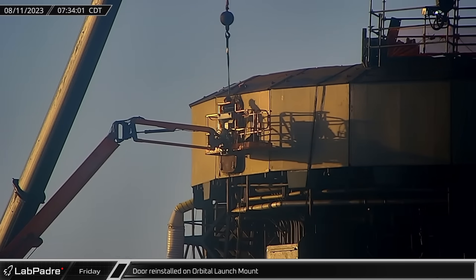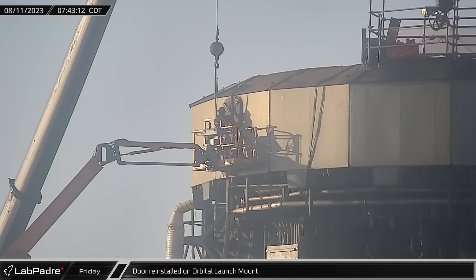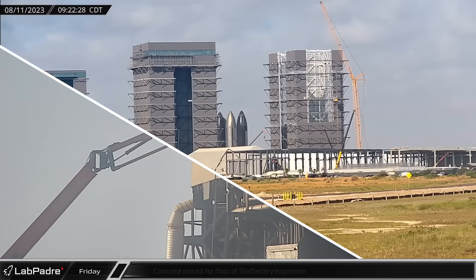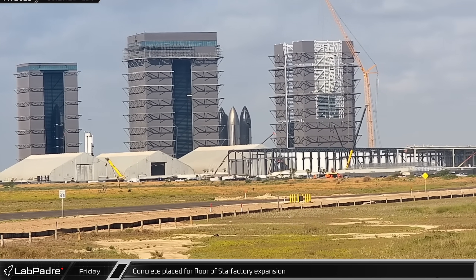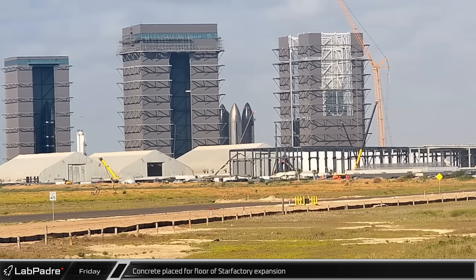Starting off this week on Friday morning, crews installed a new hatch on the side of the launch mount, replacing the one that was ripped off during the first integrated flight test. At the build site, a concrete pump truck was busy placing concrete for the final section of the floor slab for the currently under-construction phases of the Star Factory's expansion.